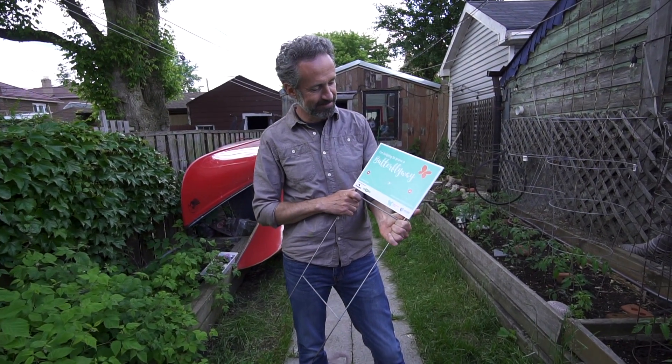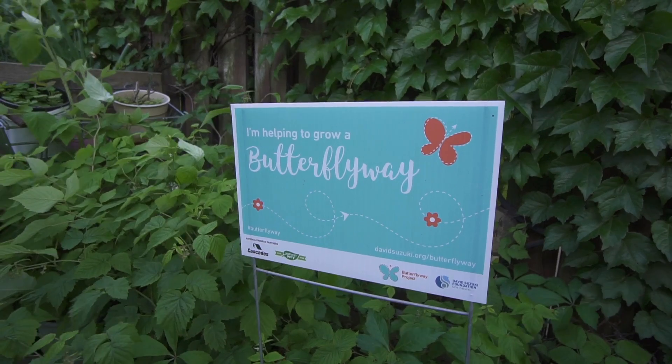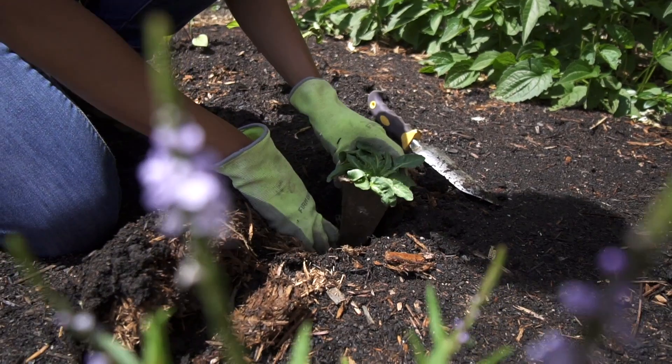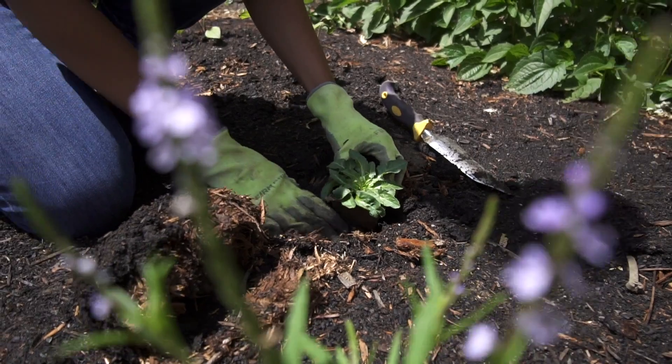One of the joys of the Butterfly Way project and the work that the North American Native Plant Society and others do is that we're taking small actions in our community. They seem like tiny actions — planting in my yard, or a balcony, or your local park, or a faith institution — small gestures, but when you aggregate those together we're creating a Butterfly Way through our neighborhoods and starting to bring a bit of nature back.